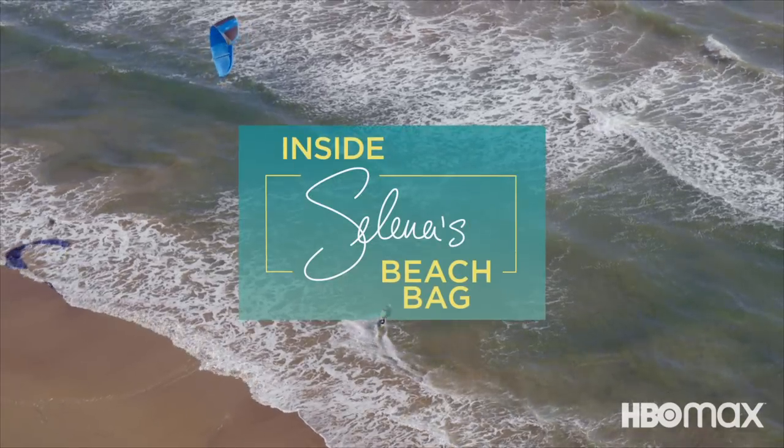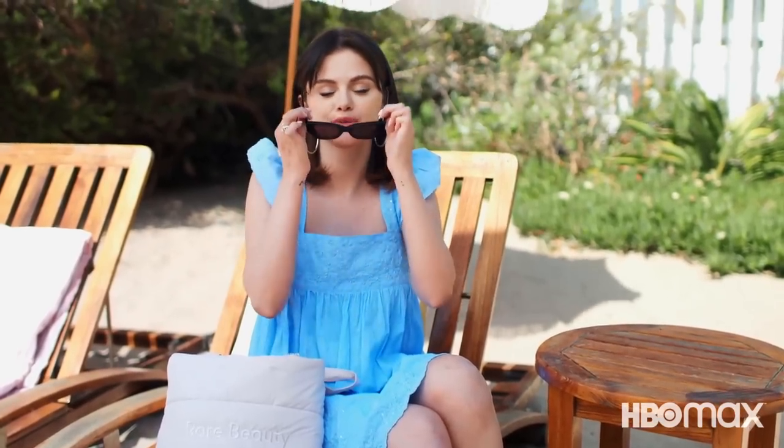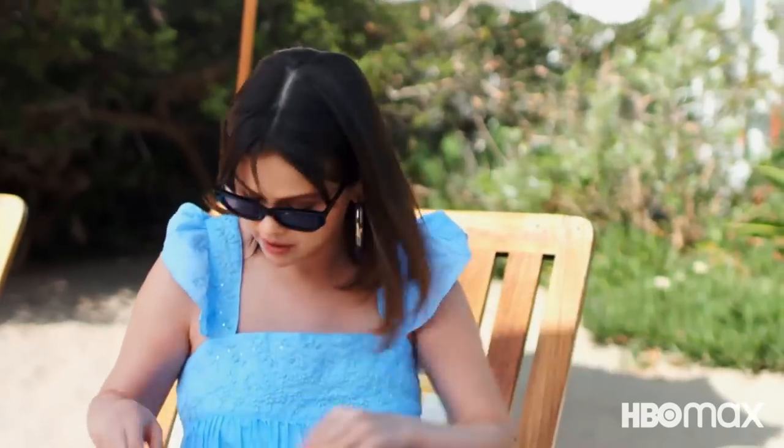I'm going to show you what I carry in my beach bag. I've got to start with some shades, because a water bottle is a must — obviously, stay hydrated.